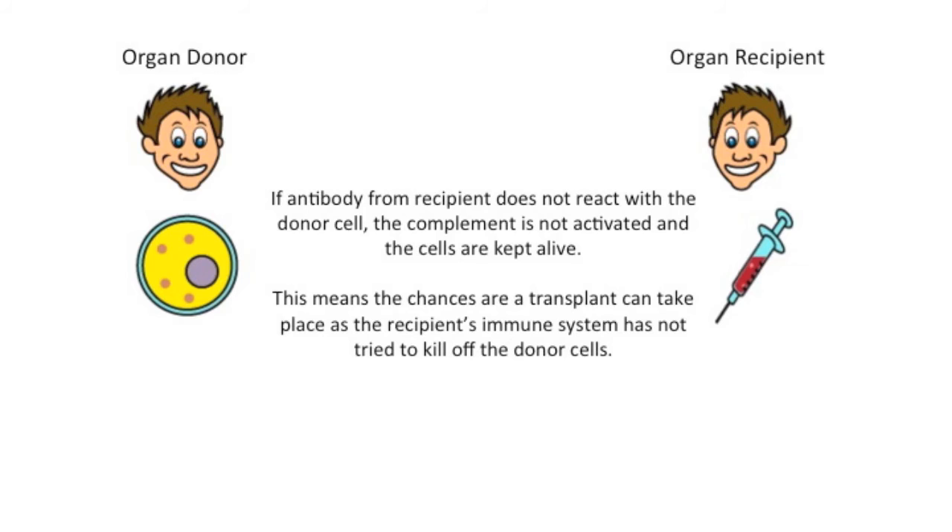If we get a positive test, that means the antibodies have reacted with the cell and the cells are going to be killed off by the complement. If it's a negative test, that's good — the antibodies haven't reacted with the cell, which means complement hasn't been activated and the cell survives. So if this were done in an actual organ transplant, transplanting a real organ from the donor to the recipient, the recipient's antibodies would not react with the organ to kill it off.